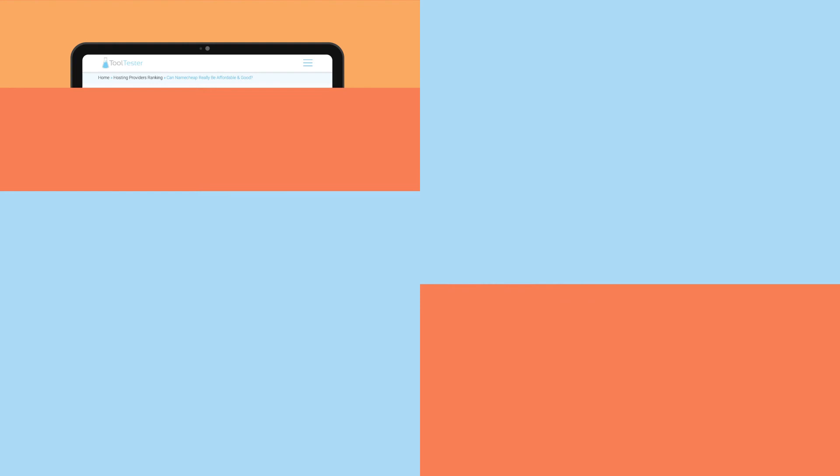That's all! I hope you found this Namecheap review interesting. If you'd like more on Namecheap, feel free to check out our written review. And please, don't forget to like this video if you've enjoyed it — it means a lot to us!